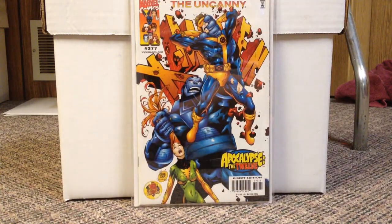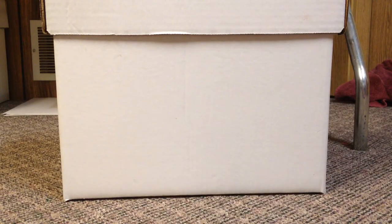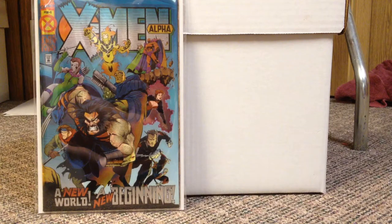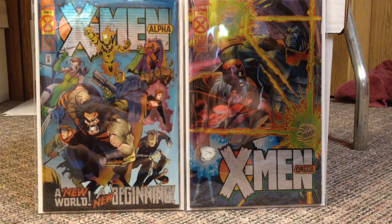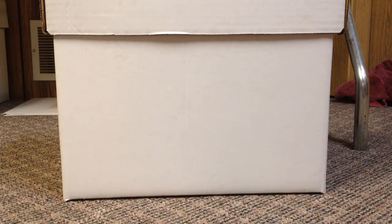Uncanny number 377 — part of the Apocalypse: The 12 storyline. 376 is a good book to get as well but I haven't been able to find that one. I'm slowly working on my Uncanny run, so I decided to go out of my way and get the ones that are going up in price a little bit. I'm also trying to complete Age of Apocalypse in single issues, so I got X-Men Alpha — that's the first appearance of Abyss and Holocaust, who are horsemen of Apocalypse in Age of Apocalypse. Holocaust makes another later appearance in Uncanny X-Force. I think Abyss dies in Age of Apocalypse. Great books to have regardless.